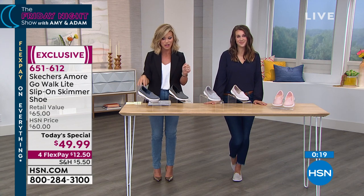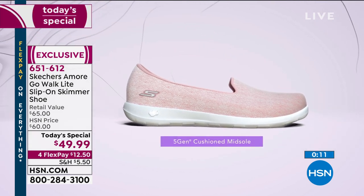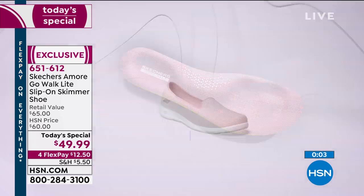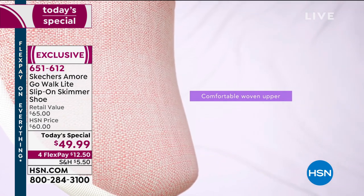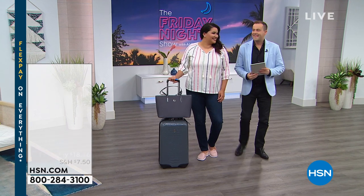You have one more chance to take advantage of this price - otherwise it goes back up to our HSN price. Retail, if you were to find this shoe out there, it'd be $65. Thank you so much, Ms. Emily - you're going to be back at 11pm. So continue ordering because we are going to get you travel ready. That's what Adam and I are talking about for the Friday Night Show since we're both going on vacation officially tomorrow.